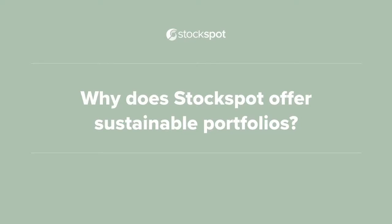Why does Stockspot now offer sustainable portfolios? This is something we're really excited about and have been working on for a while. In fact, they're the first portfolios that we've launched since our original portfolios back in 2014, and there are a couple of reasons we decided to do this.